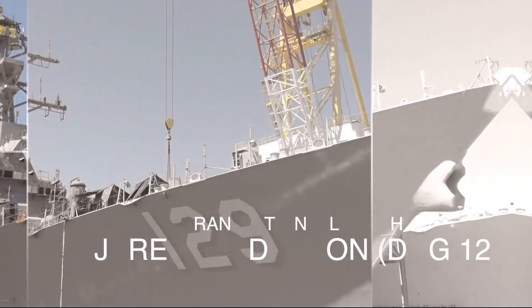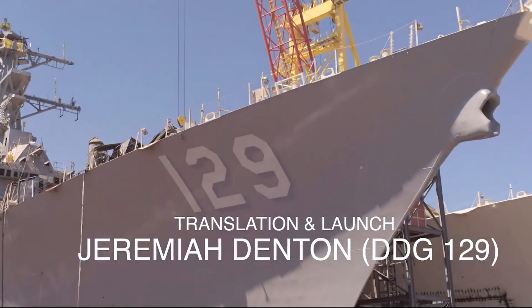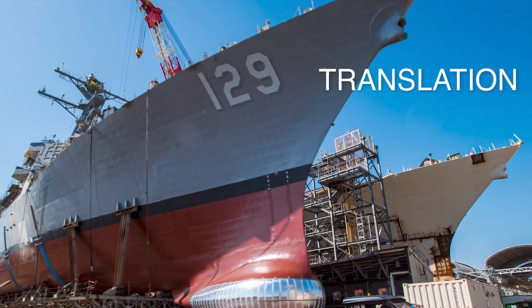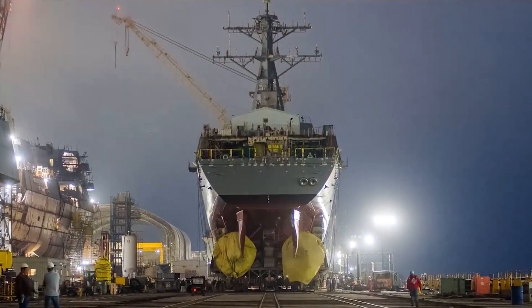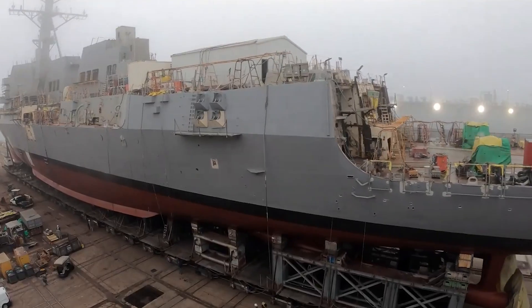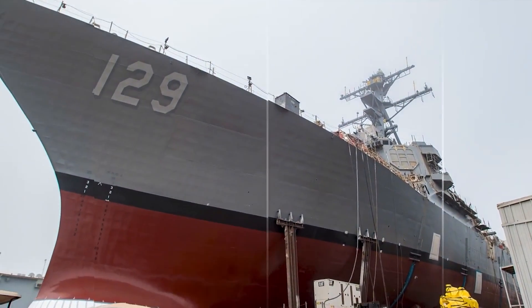USS Jeremiah Denton DDG-129 is the third Flight III Arleigh Burke-class destroyer built at HII Ingalls Shipbuilding and the 36th such destroyer delivered or under construction at the shipyard. It is part of a multi-year procurement deal initiated in 2013 between the US Navy, Ingalls Shipbuilding, and General Dynamics Bath Iron Works.